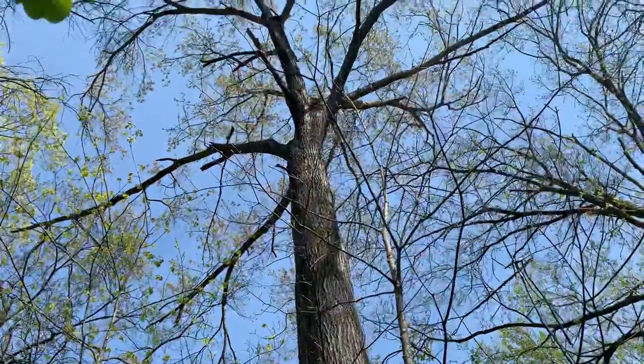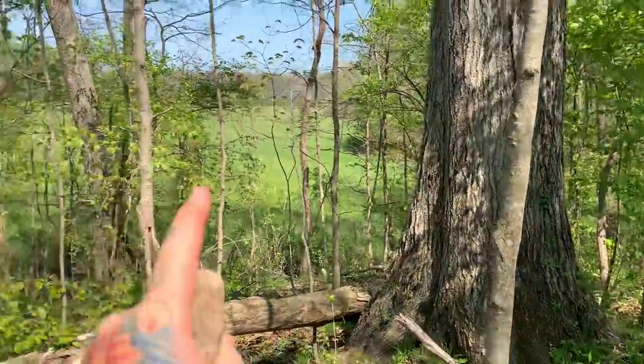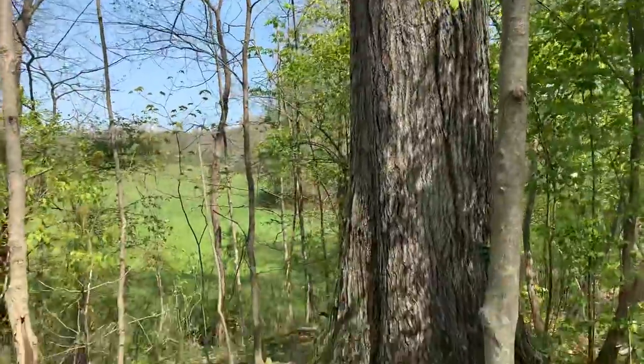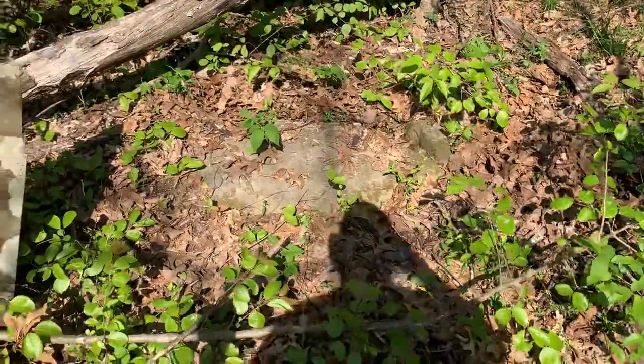There's a widowmaker branch right in the dead center at the top of this Indian burial mound. There's my farm over there, and here's this widowmaker — this giant tree. A widowmaker is a dead branch that will fall down and kill you. That's what they call a widowmaker.